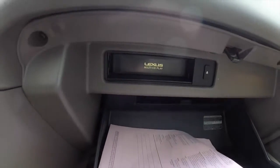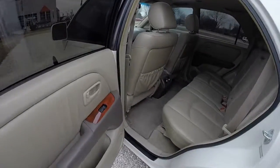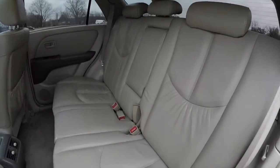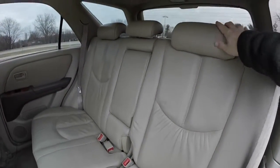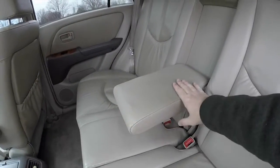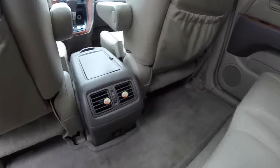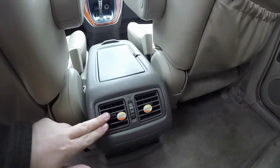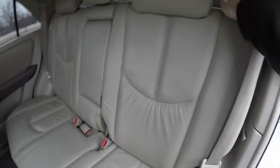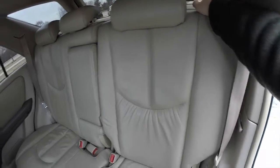Here's a look at the 6-disc CD changer in the glove box. Taking a look at the rear seat, it does seat three across with a 60-40 split fold bench design. Height-adjustable head restraints on all three seating surfaces. Full fold-down center armrest. Passengers also have their own positional air vents. Seat backs do recline as well as fold flat.